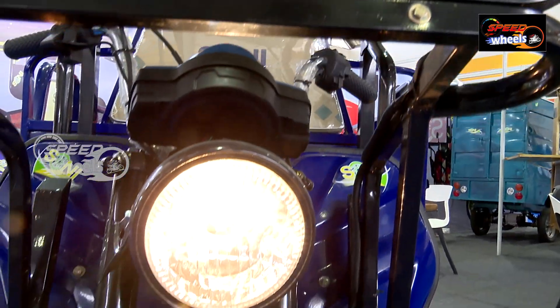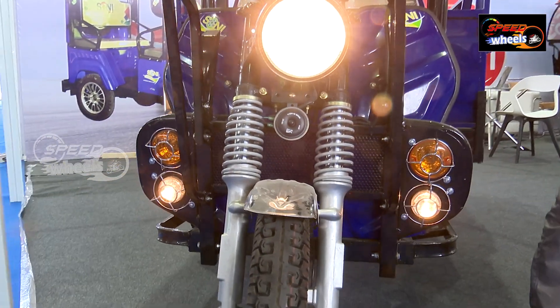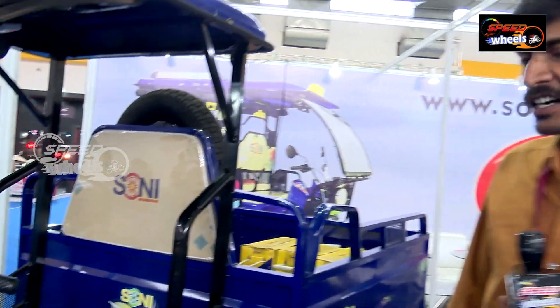The brake system uses a drum brake system with a metal body system. The motor is manufactured by a Delhi company.